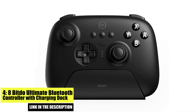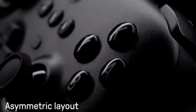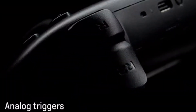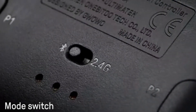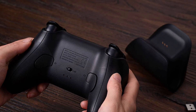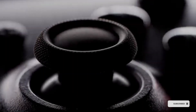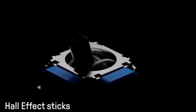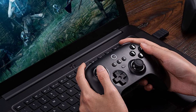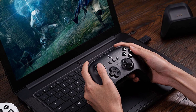Number 4: 8BitDo Ultimate Bluetooth Controller. The 8BitDo Ultimate Bluetooth Controller is a retro-inspired controller perfect for gamers who love the classic look and feel of old-school gaming controllers. It is compatible with Android mobile devices, PC, and even the Nintendo Switch. It features a comfortable ergonomic design with responsive and precise buttons and joysticks. Additionally, it has a classic button layout reminiscent of controllers from the 80s and 90s, making it a great option for retro gaming fans.